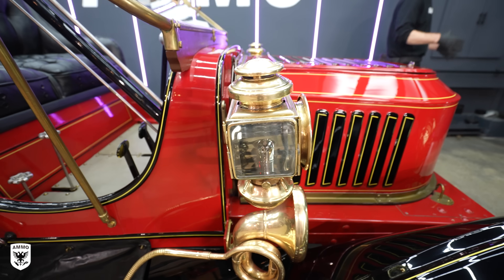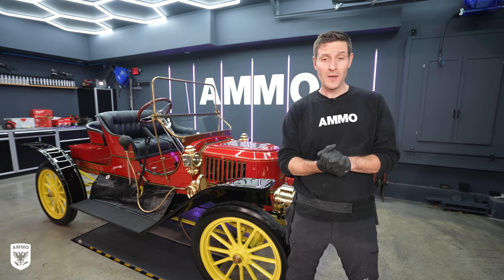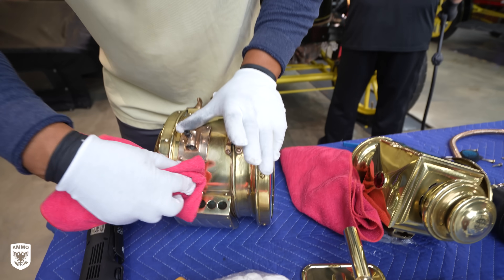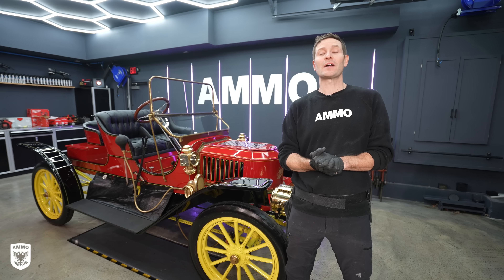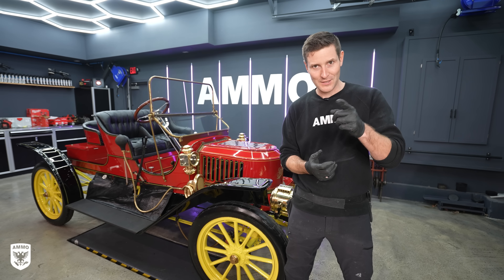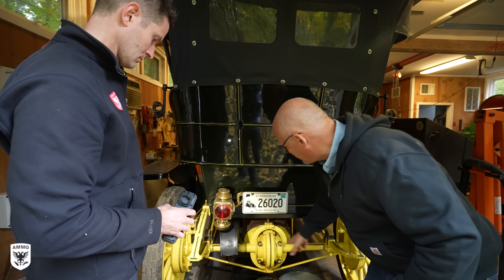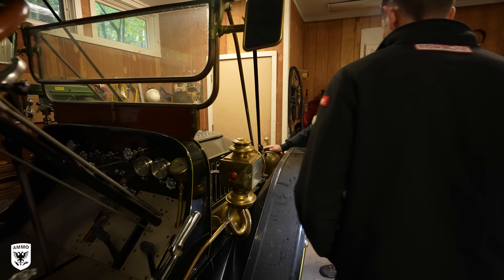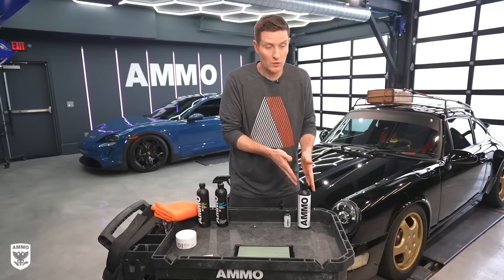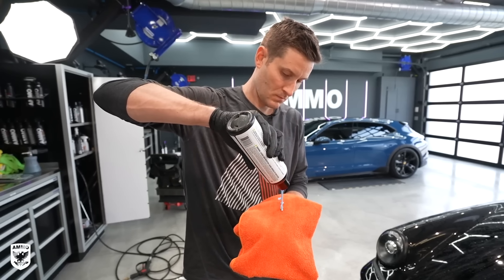Well guys, the 1910 and the 1911 are all done, look absolutely amazing, and off to a new home. Big thank you to Renan, Kamal Hawley, Americo, Jordan, and of course Mark and his team. If you guys have any questions, you know where to find me — Larry at AmmoNYC.com. I'll see you on the next one. To see the full-length behind-the-scenes footage and stories about the history of steam engines, check out my second channel called The Ammo Studio — I'll put a link above where you can take a deep dive into all things detailing. As always, thanks for watching and please support us by subscribing. We'll see you next time.